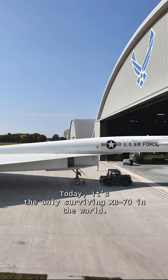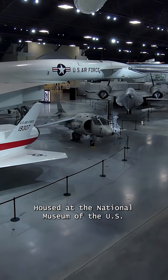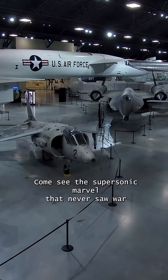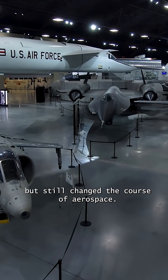Today, it's the only surviving XB-70 in the world, housed at the National Museum of the U.S. Air Force in Dayton, Ohio — a one-of-a-kind icon in supersonic aviation history. Come see the supersonic marvel that never saw war, but still changed the course of aerospace.